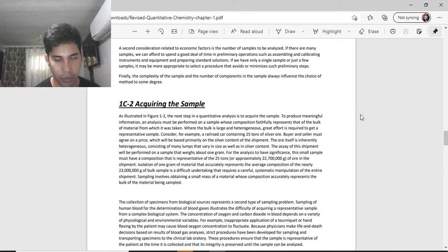The next step in quantitative analysis is to acquire a sample. To produce meaningful information, an analysis must be performed on a sample whose composition faithfully represents that of the bulk of the material from which it is taken. Where the bulk material is large and heterogeneous, a considerable effort is required to obtain a representative sample.